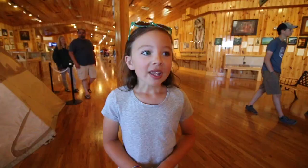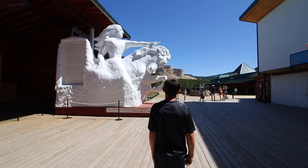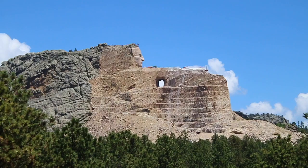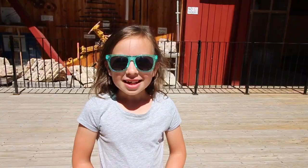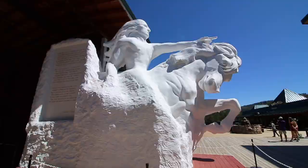While they're building the Crazy Horse Memorial, mountain goats actually come and visit them. See the finger pointing out? When it's completed, the statue will be taller than the Washington Monument. The Indian warrior's head is 87 and a half feet tall.